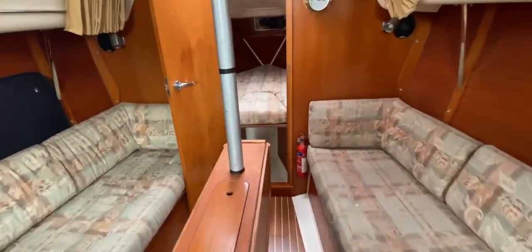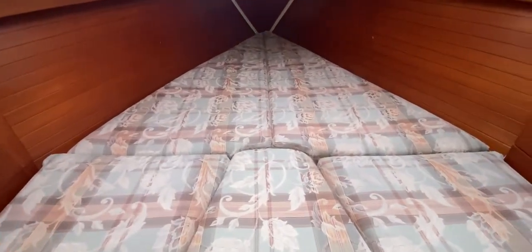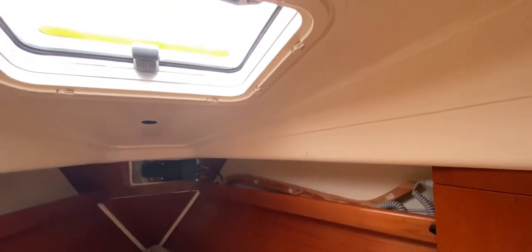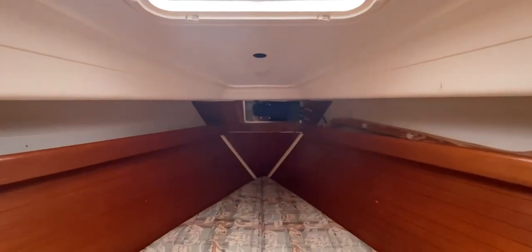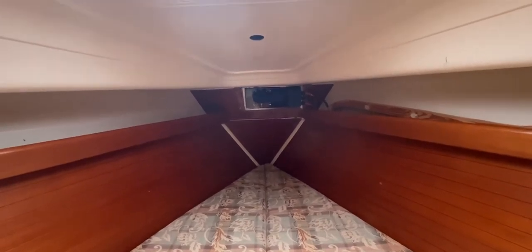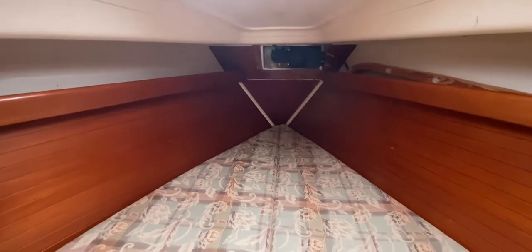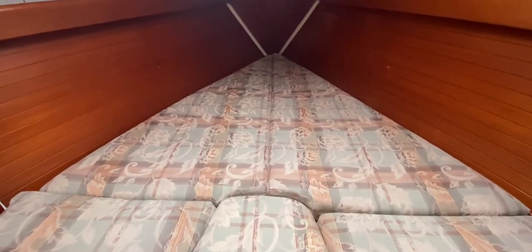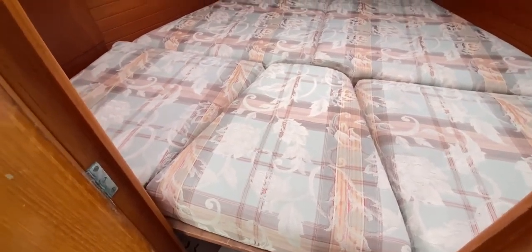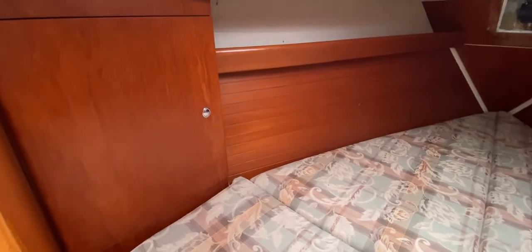Moving forward to the forward cabin — quite a conventional V-berth setup. We've got wooden hull lining and bare GRP deckhead, so easy to keep clean with no sagging headlining. There's a hatch to let light and air in. The aftermarket windlass has been left exposed so the owner can see its workings and access it if needed. Beneath the berths there's lots of stowage forward port and starboard, and the infill is fitted giving you a full double.